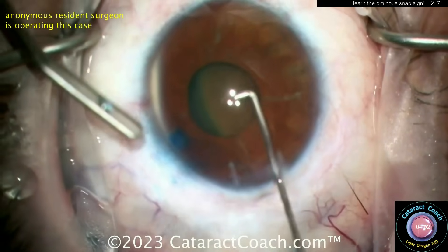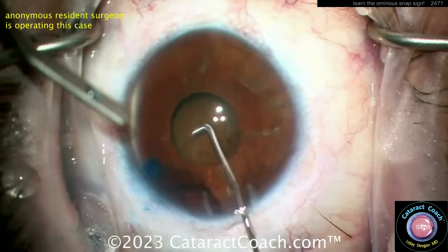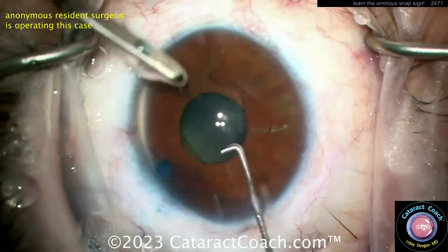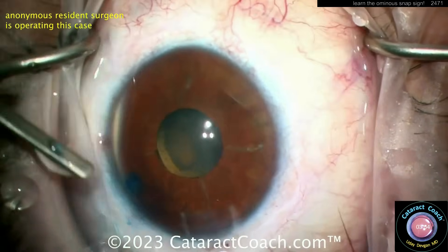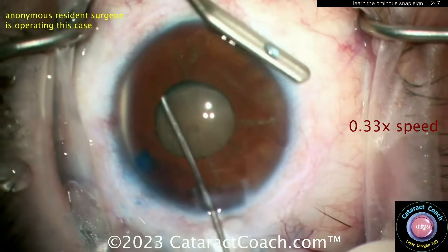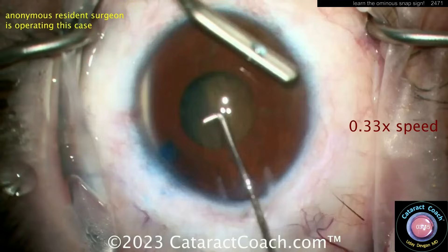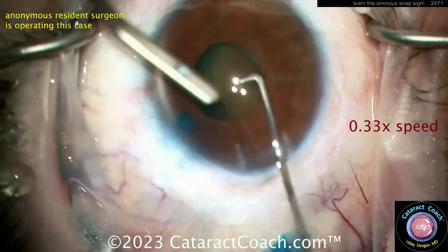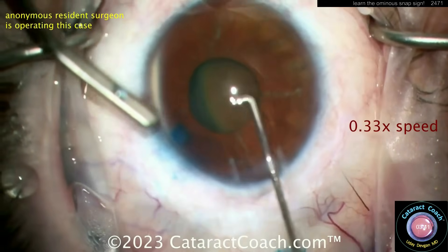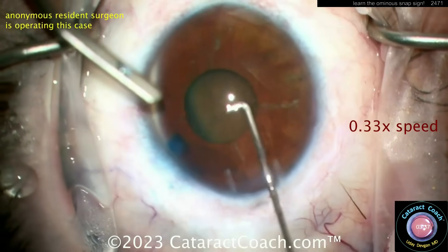Going in with the specialized cannula for hydrodissection — look carefully. Did you see something? Let me show you in slow motion. Watch very carefully at one-third speed — the capsule is now wide open, and looking back there, that's a big, bright red reflex.